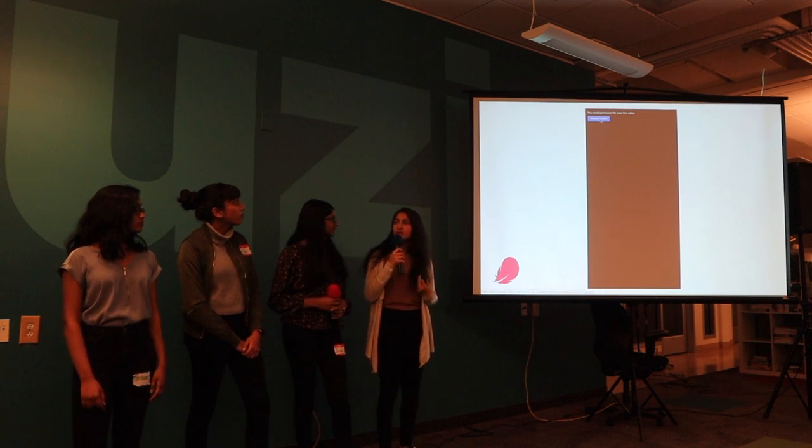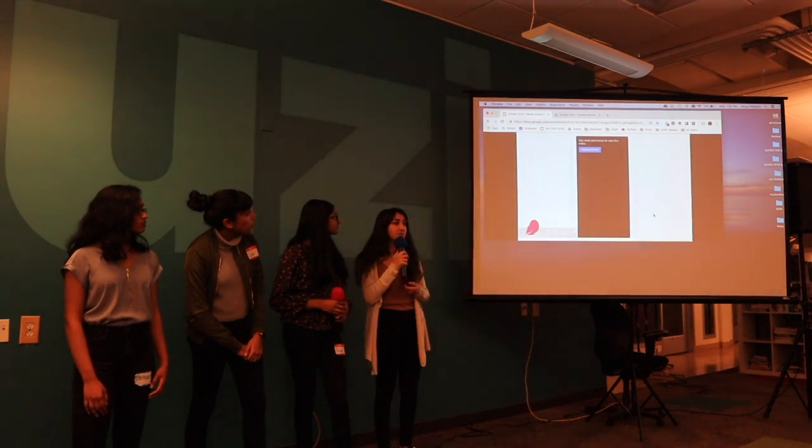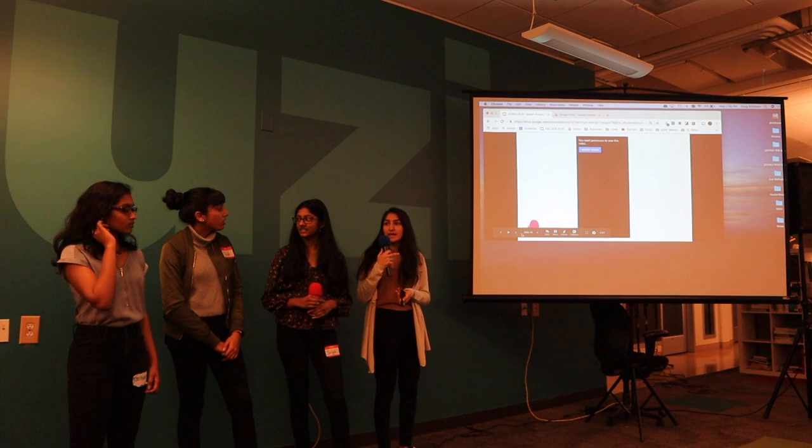So we designed Period Helper, which would make the communication between the user and the app a lot easier. And this is an Amazon Alexa skill.